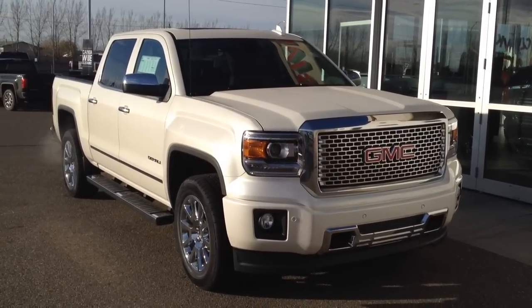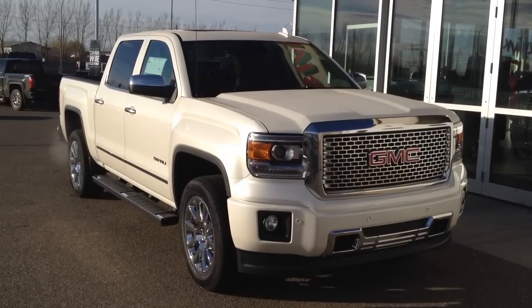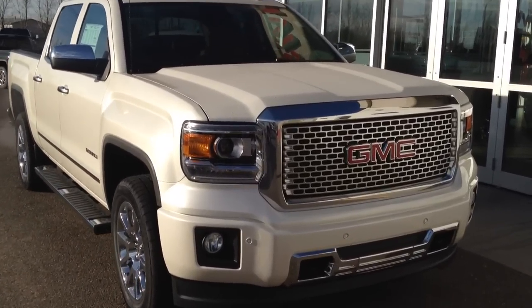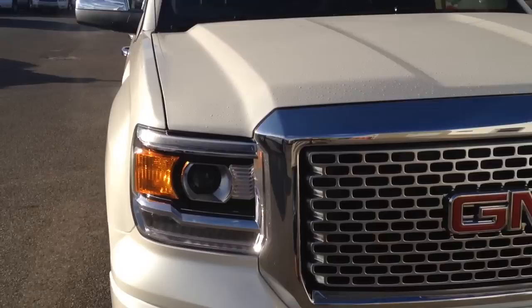Welcome to Davis Buick GMC Medicine Hat. We have a brand new 2015 GMC Sierra Denali version. This one has a 5.3 liter V8 and a 6-speed automatic transmission.